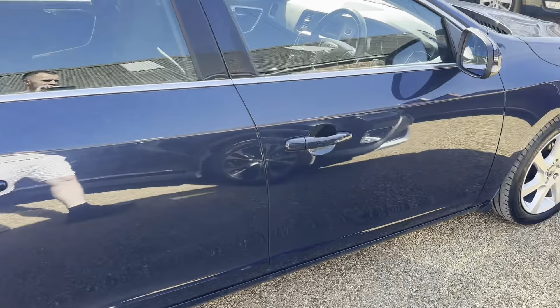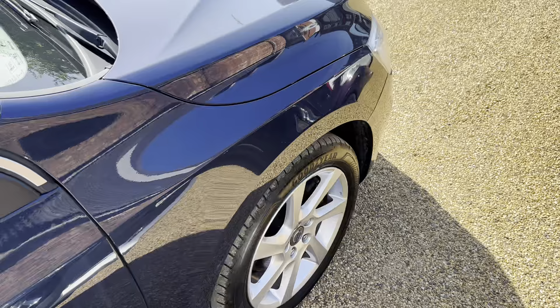Premium tyres all round — you can see it's got good years on the front.